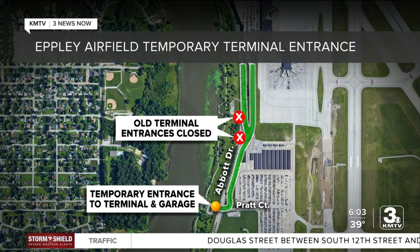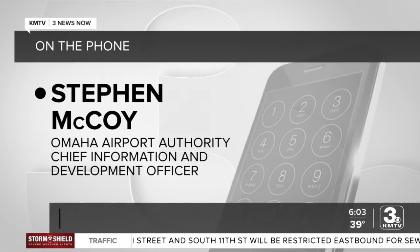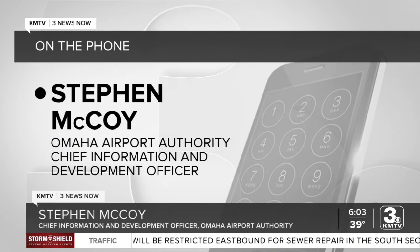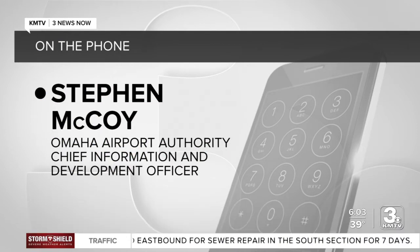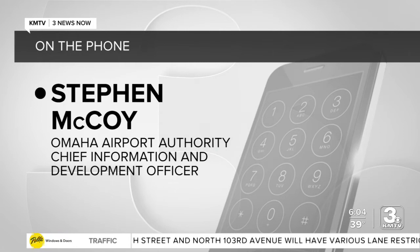The new entrance is expected to be completed in the summer of 2022. The new entrance will have stoplights with improved signage, making accessing the airport even more convenient. There will actually be additional traffic lanes on that roadway towards the terminal, so that will add capacity, providing safe and efficient access to the Epley Airfield Terminal for years to come. There will also be fresh new landscaping and new lighting to enhance the overall experience for travelers.